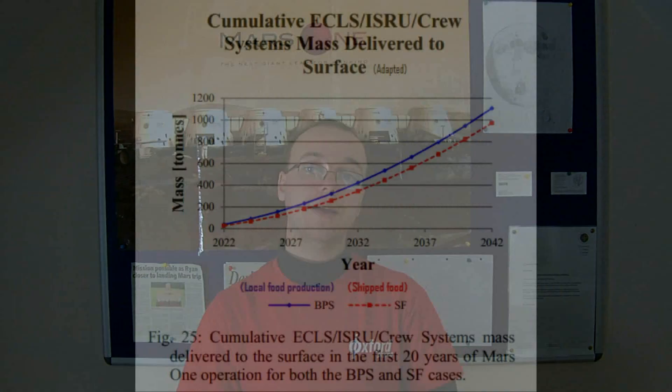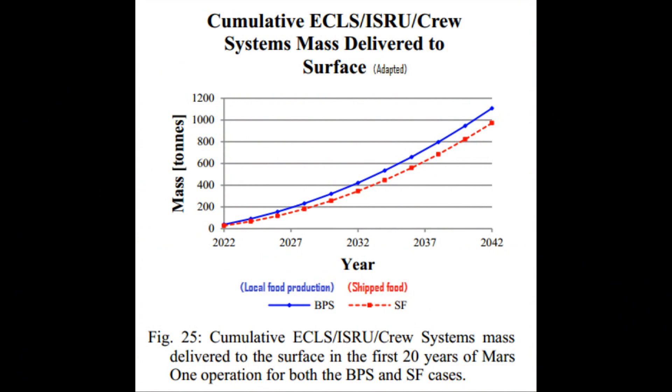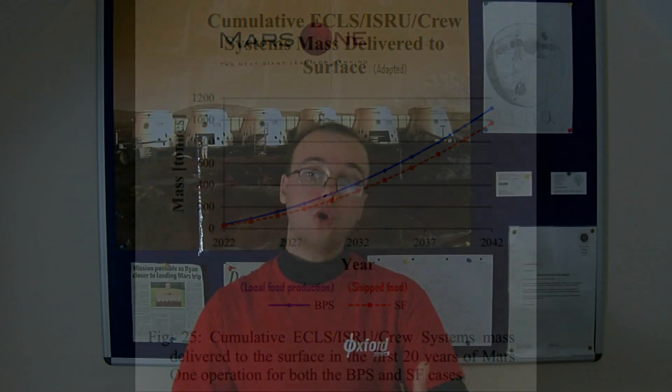I encourage you to read the report yourself — you'll find the things I'm referencing around page 12 or so. The MIT researchers also find that the in-situ resource utilisation system produces 12 and a half times its mass in supplies over a two-year period, which justifies producing supplies locally instead of shipping everything from Earth. However, the amount of spare parts required to maintain the local resource production system causes the mission to cost more than if supplies were simply shipped from Earth every 26 months. This is based on a large number of assumptions the MIT team had to make, but for the most part their assumptions are relatively reasonable and based on extrapolations of existing technologies.